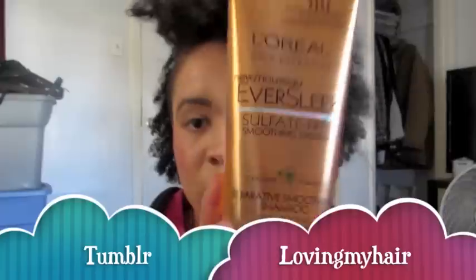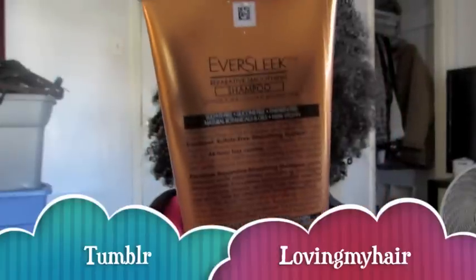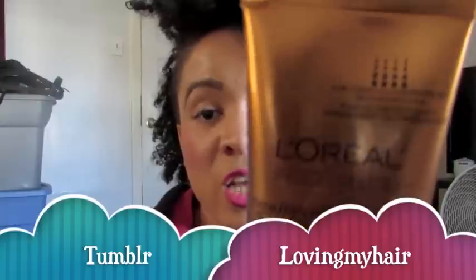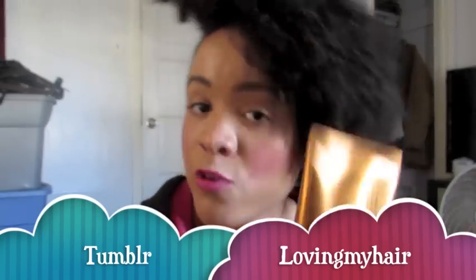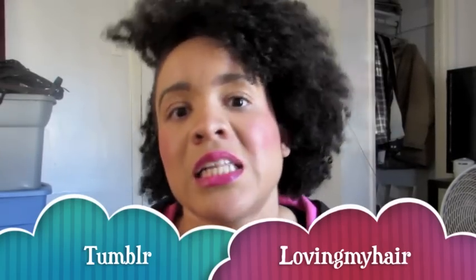Once a week I wash with the L'Oreal Ever Sleek sulfate-free smoothing system. It says for chemically treated or damaged hair, but I don't listen to package labels — I just use what works. Because I put a lot of moisturizer on my hair throughout the week, I need a shampoo that will get all of that out. I get all my L'Oreal EverSleek stuff at Walmart for $5.87 a piece. I do all my detangling in the shower with soaking wet hair — I rub my hands through and get all the product and dirt out for a clean slate on my scalp.